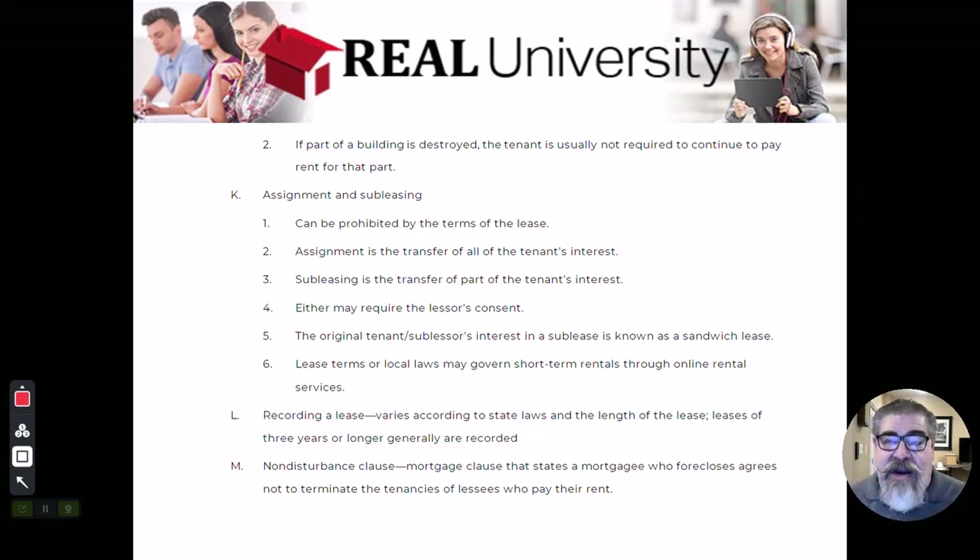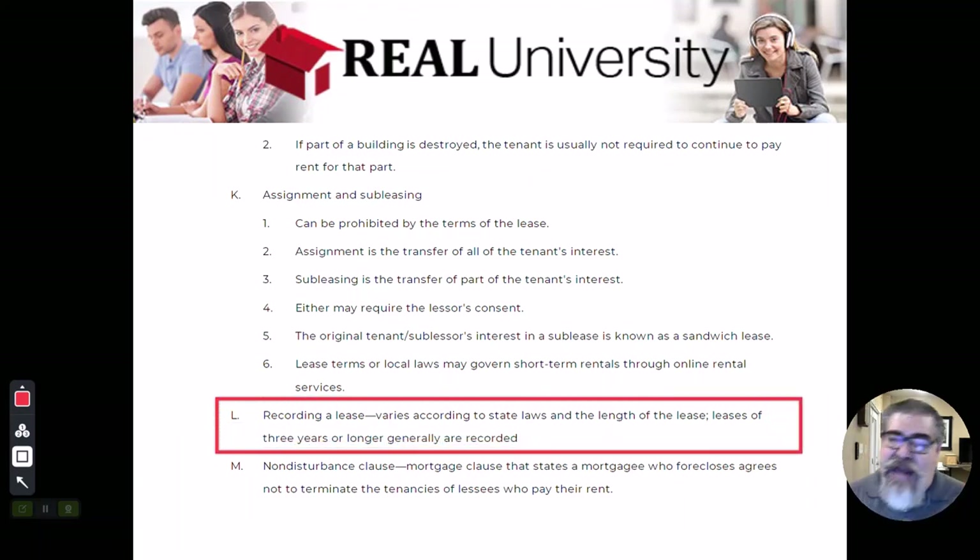Most states have a law that says if a lease is longer than three years, it must be recorded. What I am not saying is if you have a one-year lease and you renew it three times — that is not a three-year lease, that is a one-year lease that got renewed. What I'm talking about is when the actual start date and end date are three years or more apart. A five-year lease is very common in the commercial world — my own leases in strip centers were actually five-year leases. It must be recorded.